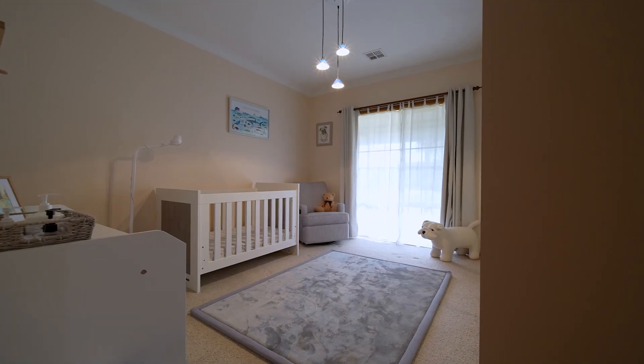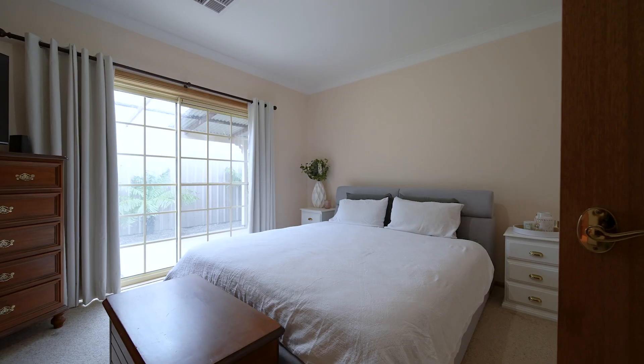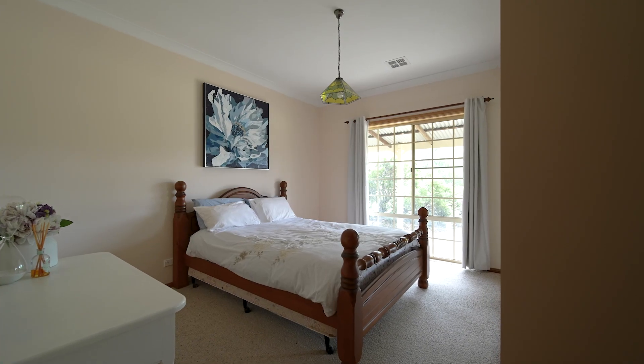There are four large bedrooms, three of which have built-in wardrobes, with the main offering a large ensuite.